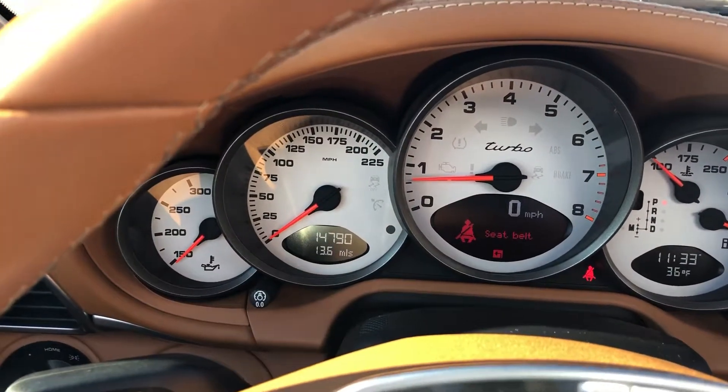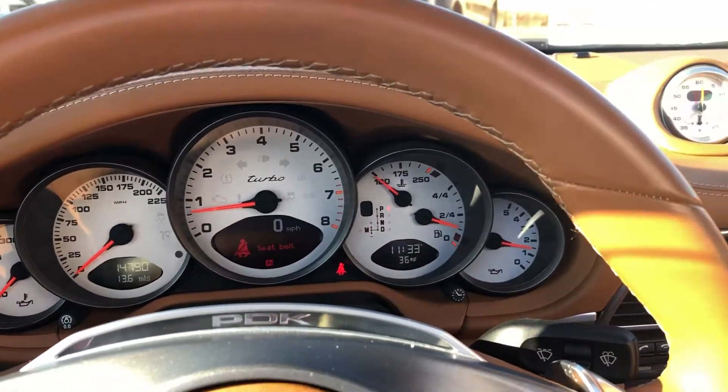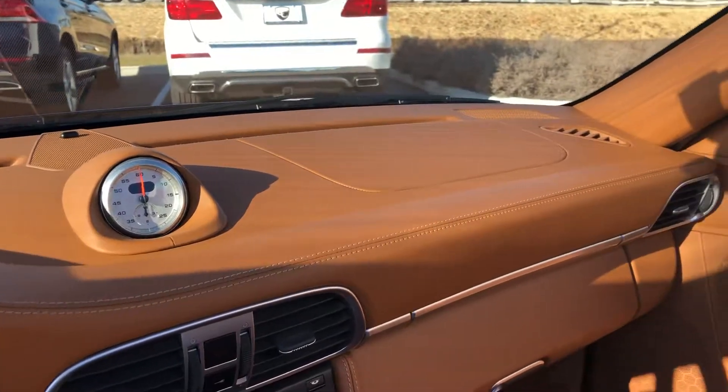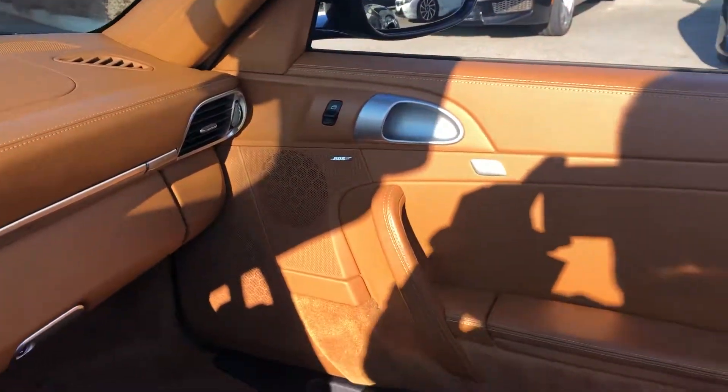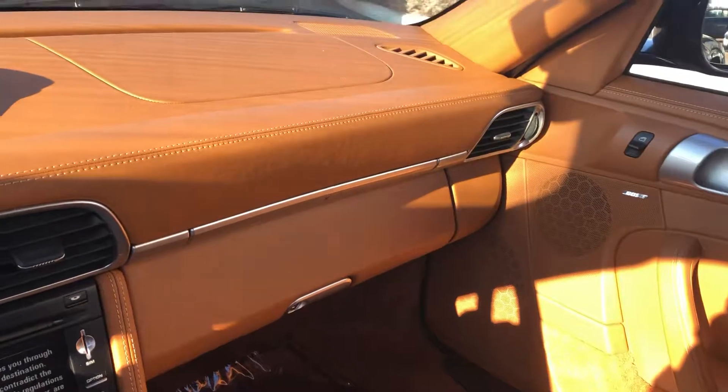One of the best parts of this car is the 14,790 miles — great low mileage. We'll go ahead and put the top up so we can do another walk-around. I'm just going to do some pans of the interior. I think it is a perfect color combination with the interior and the exterior.